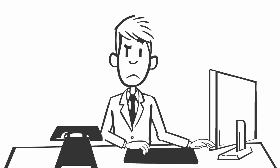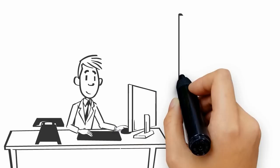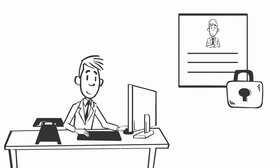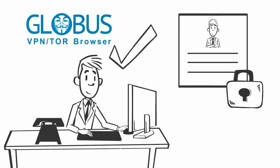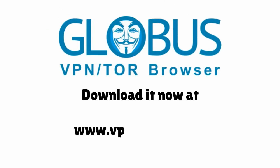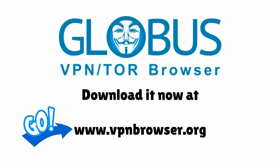Incredible, isn't it? So the moral of the story is that if you are really serious about securing your online identity, the Globus VPN Browser is a must for you. Download it now at www.vpnbrowser.org.